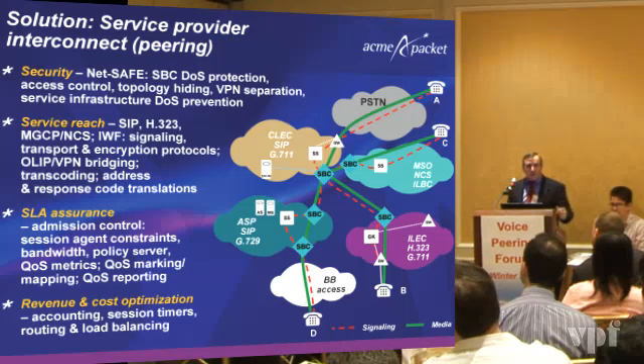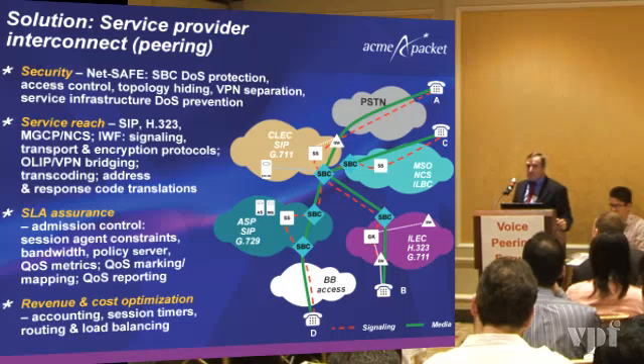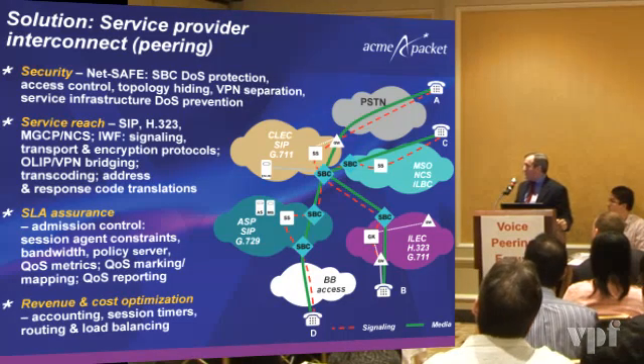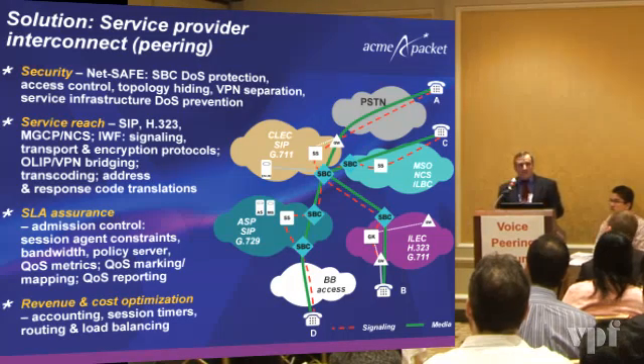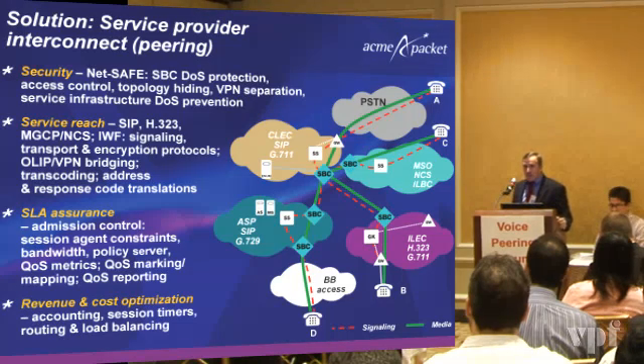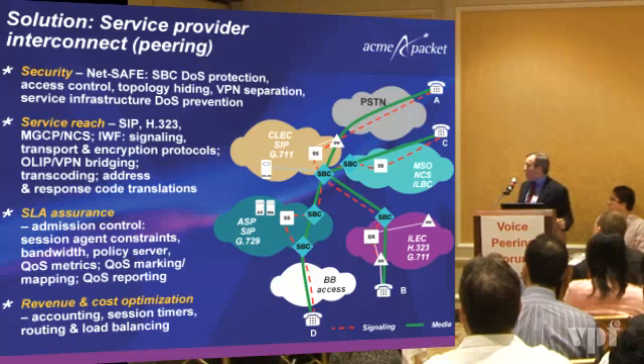Service reach is critical as you want to interconnect with many different partners and provide peering services. You've got to have multi-protocol capabilities such as SIP, H.323, MGCP, and the interworking function between those protocols. As we know, the standards are not exactly 100 percent the same, so normalization and fix-ups are very common in the industry. We also see a lot of overlapping IP addresses and VPN bridging requirements, especially on the enterprise side.